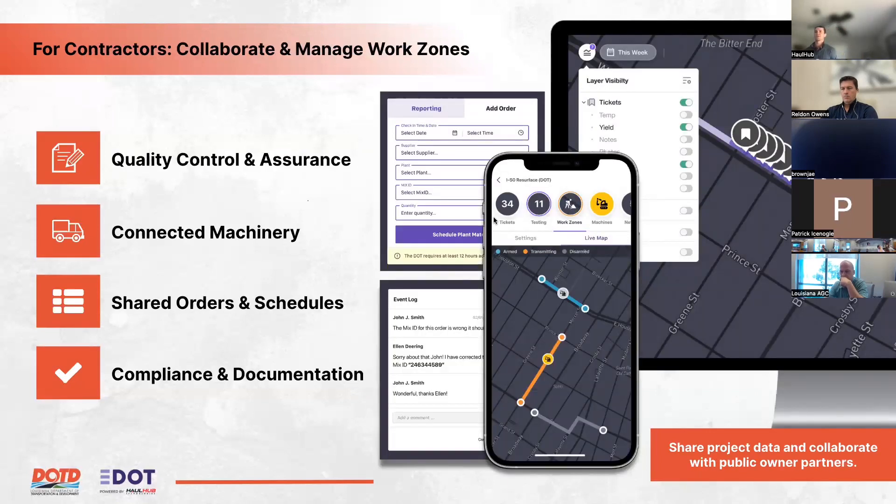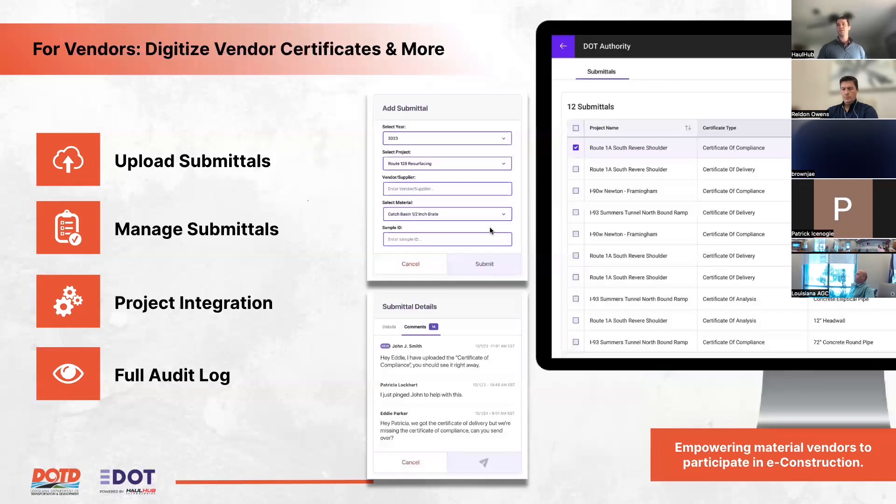The contractor platform focuses on collaboration and work zone management, including quality assurance and control aspects, centralizing machine data and sharing it with the DOT as needed, shared orders between stakeholders on a project, and compliance and documentation. The vendor platform allows uploading certificates and submittals, assigning them to DOT projects, and storing all that information alongside materials data in the same centralized location.